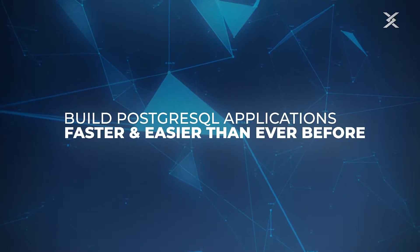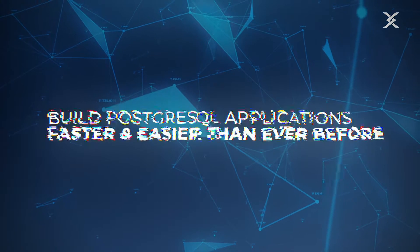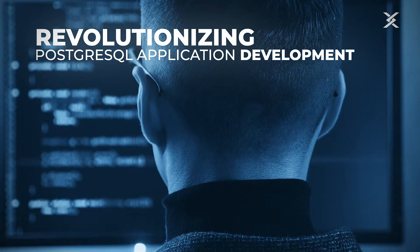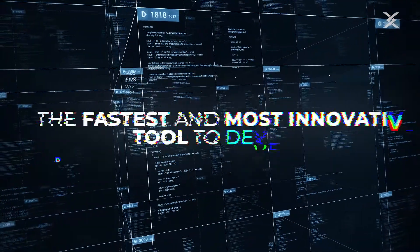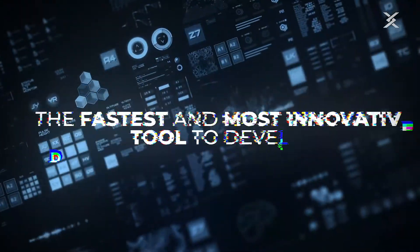Cypex. Build PostgreSQL applications faster and easier than ever before. Cypex is a user-friendly tool to quickly build PostgreSQL applications developed by Cybertech. With one of the fastest development tools for PostgreSQL, little coding is needed to achieve big results. Turning PostgreSQL tables into fully-fledged applications has never been easier.